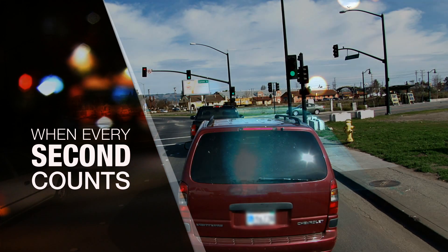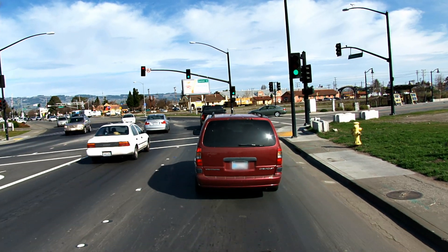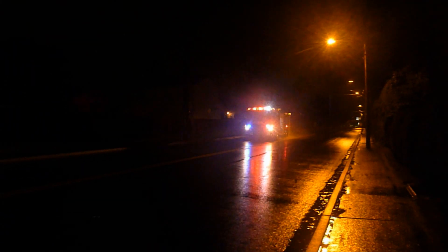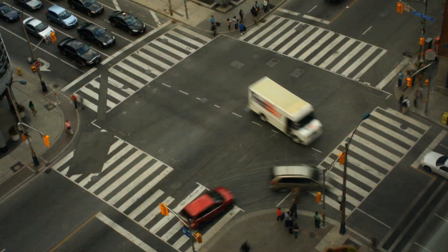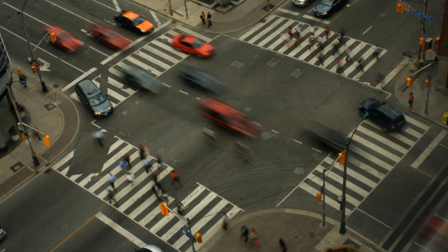Every motorist wants the green light so we can get where we're going quickly. But what happens when emergency or transit vehicles need the green light too? Who takes priority? On busy roadways, traffic delays can cost a lot more than time. They can be deadly.